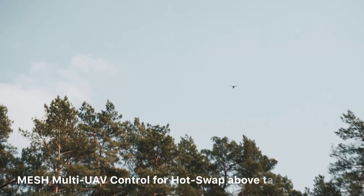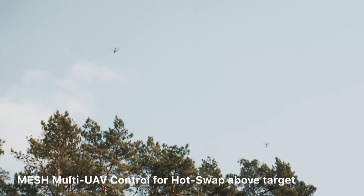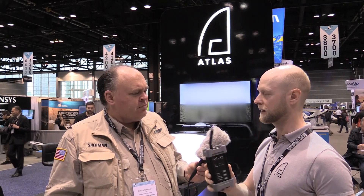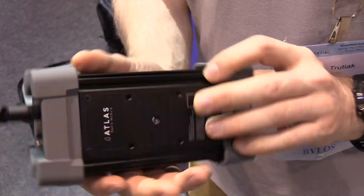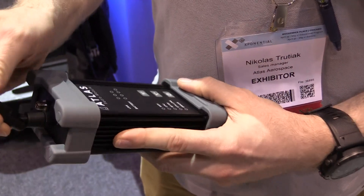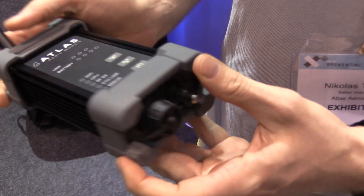Now how do you as the end user — let's say the security supervisor at a nuclear power plant — get the information coming back from the drone? We actually have meshing technology involved here as well, so you could use multiple drones to connect to one another and relay back to the Nest itself, or you could use this relay module, which gives you Wi-Fi locally so you can get it on your phone, or plug it into Ethernet and have it distributed on your more powerful data transmission system.